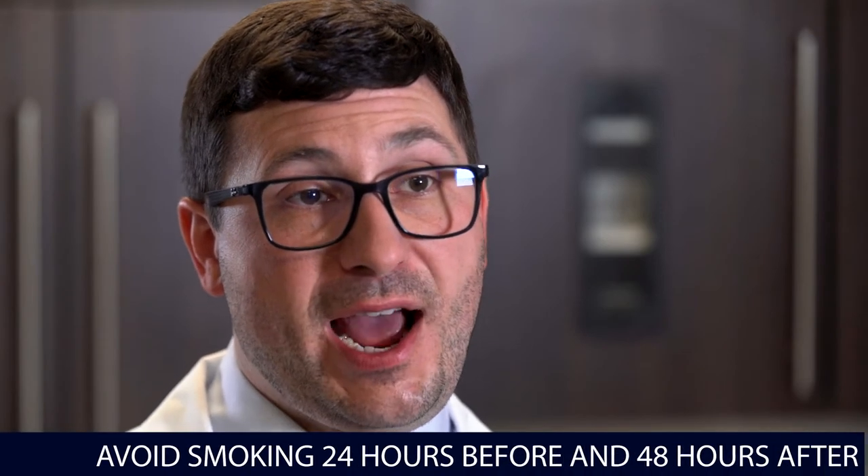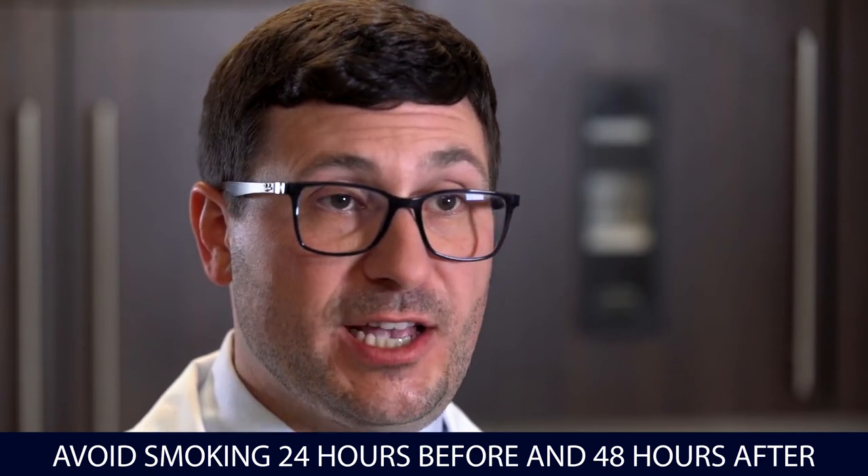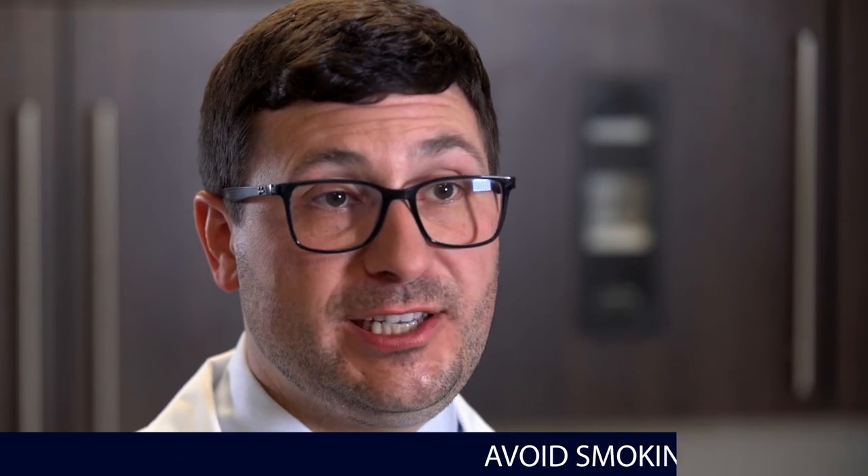If you're a smoker, we ask you to avoid smoking for at least 24 hours before surgery and 48 hours after surgery, if at all possible. Furthermore, we request that you not drink any alcohol for at least 24 hours prior to your surgery.